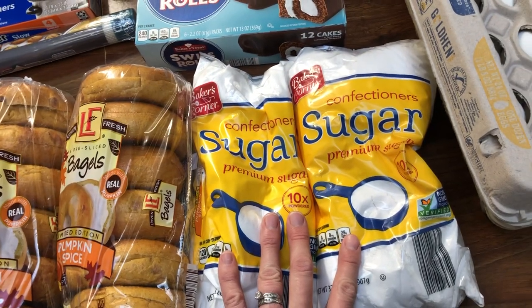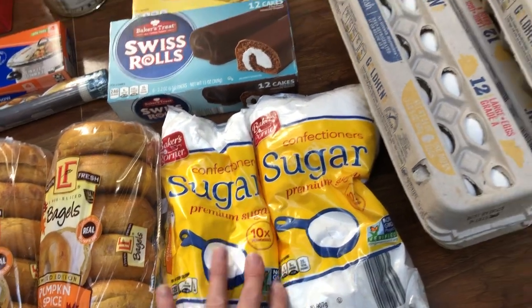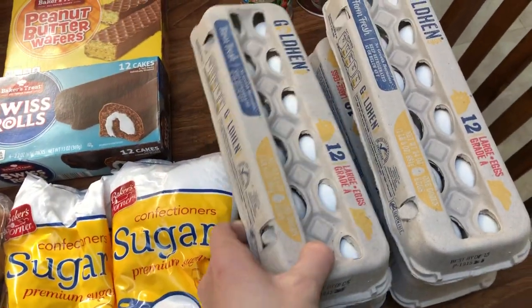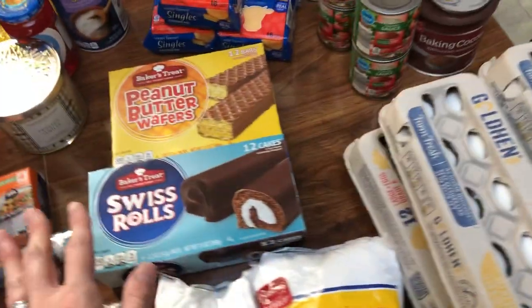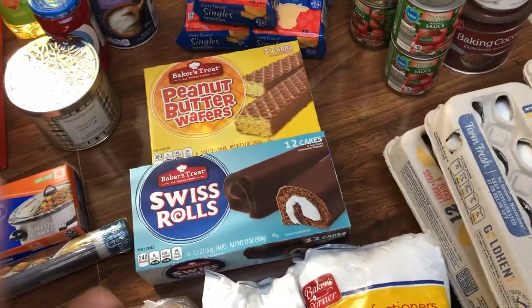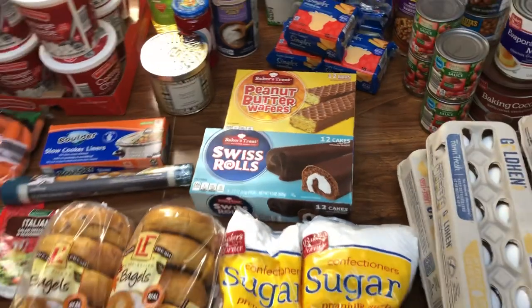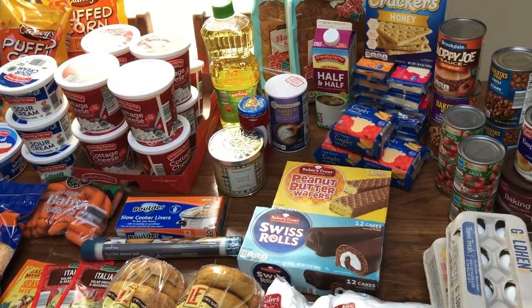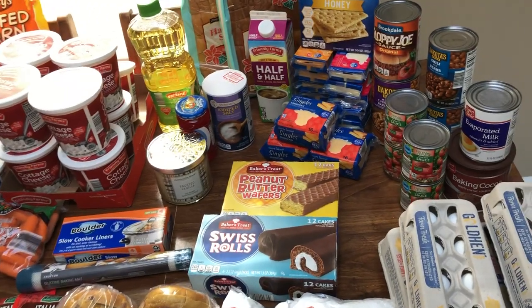Powdered sugar, I think, was $1.20 — grabbed two of those. I have a lot of baking coming up soon. Eggs were only $0.50, so I went ahead and grabbed four of those. They have a really good expiration date — December 5th — so I'll be good on those for a while. My issue with buying this much food is fitting it all in my refrigerator, so I'm hoping I can jam everything in here.